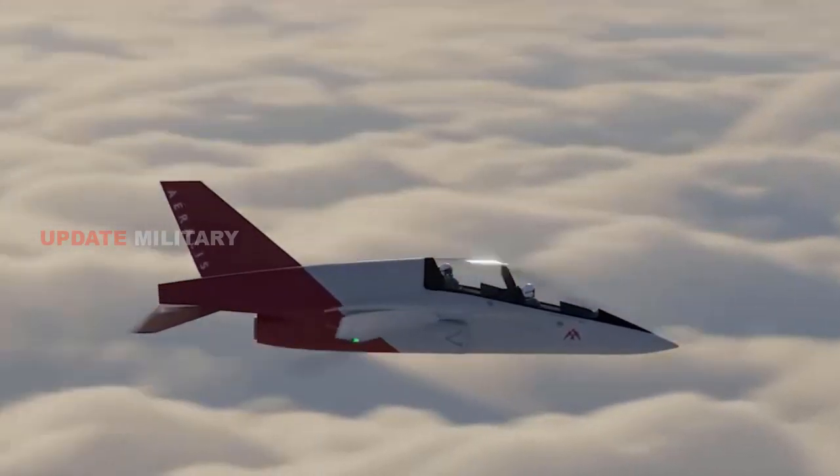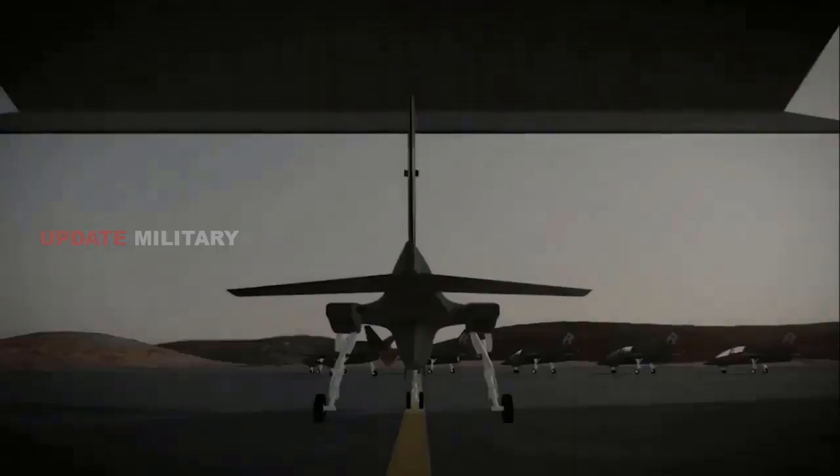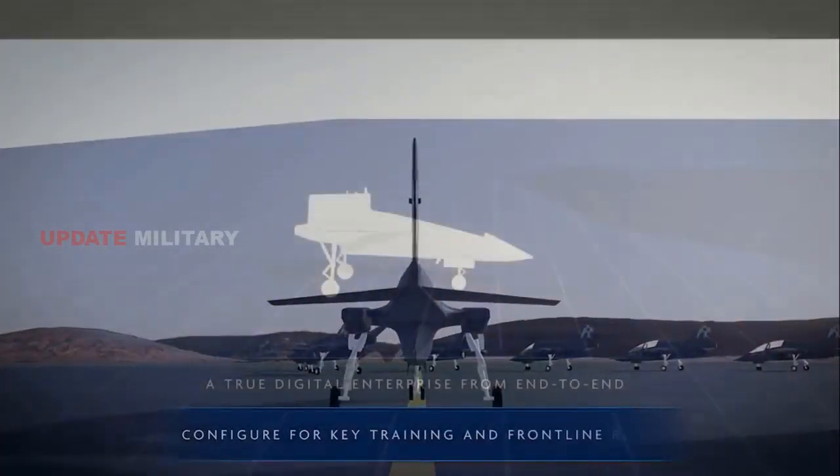Another important aspect is the modular cockpit design, which offers single and double seat configurations as well as the potential for unmanned operation.